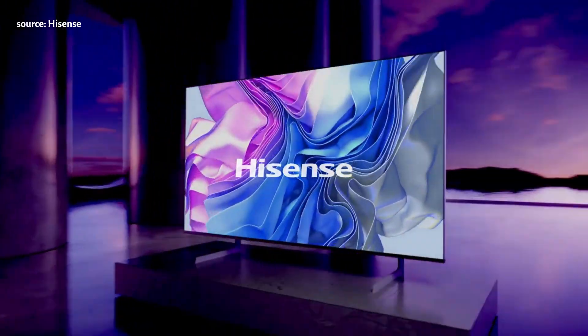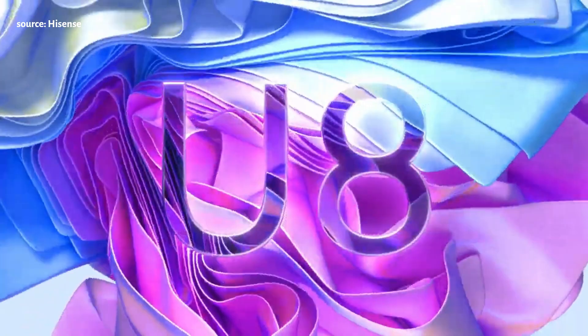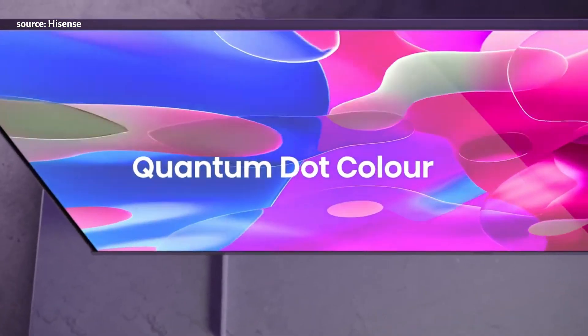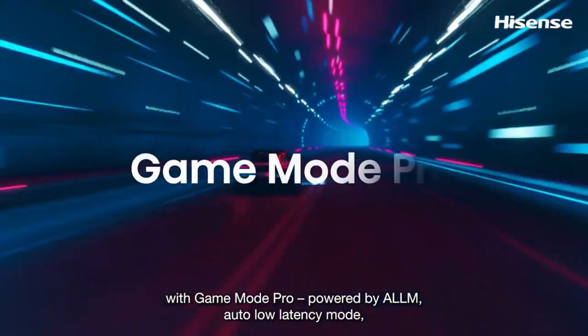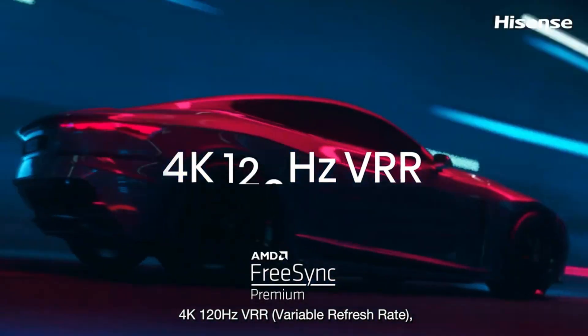The Hisense U8H series offers impressive picture quality with deep blacks and bright colors, competing well with LG, Samsung, and Sony TVs in its price range. It provides a great gaming experience, has high sound quality with a 20-watt subwoofer, and has fast and smooth software with fluid motion.